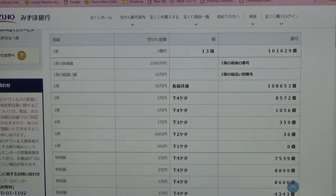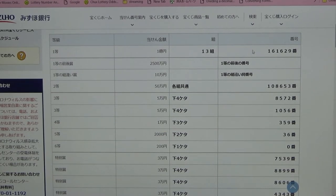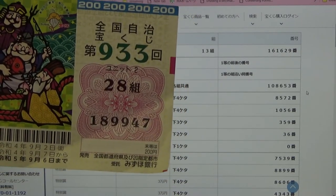To win the third first prize — Juuman-en — you can have any grouping number, but you must have one of the first prize numbers. No good for me. To win the second prize, Nito — Gojuman-en — you can have any grouping number, but you must have these exact numbers in the exact order. No good for me.